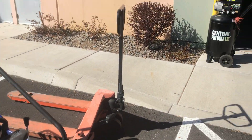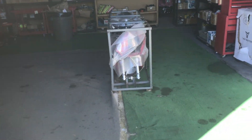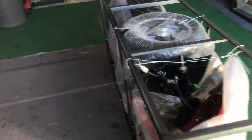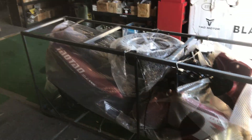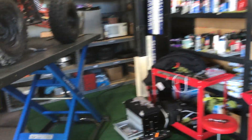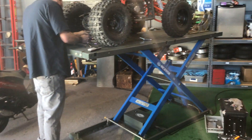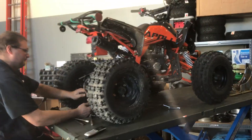Walking into the service area — we have an Evo 50 that just arrived for PDI. This one is sold and we have a customer waiting on it, so we'll get it done today. And we've got Adam doing a full service on an Apollo Blazer 9 125, one of the most popular kids/youth ATVs on the market right now.